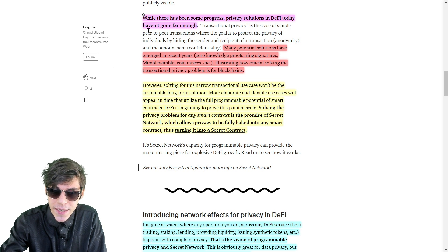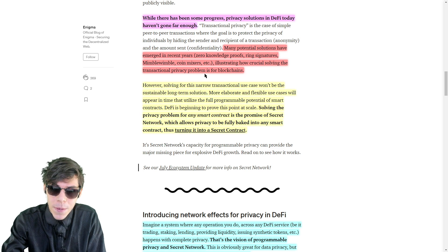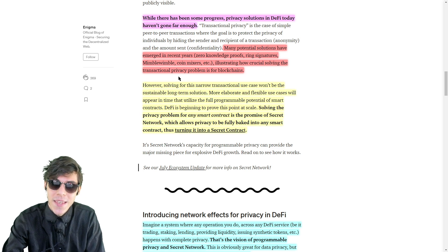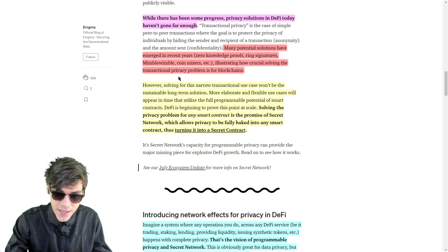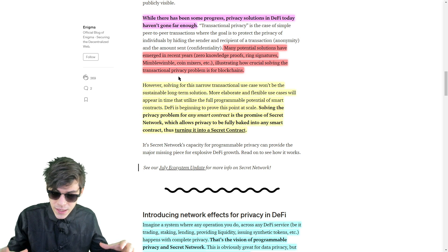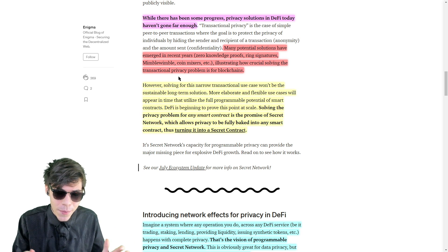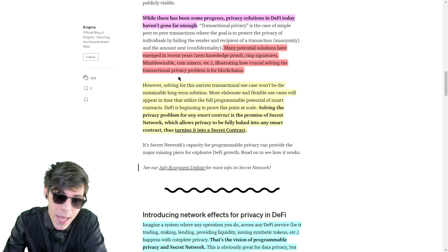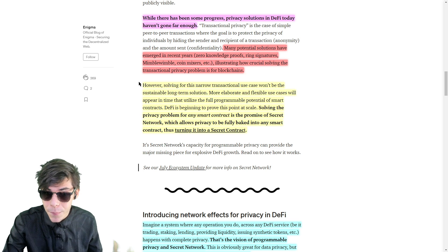Private solutions in DeFi today haven't gone far enough. Many potential solutions have emerged in recent years — such as zero-knowledge proofs, ring signatures, Mimblewimble, coin mixers — illustrating how crucial solving the transactional privacy problem is for blockchain. This is an all-encompassing solution: having a whole blockchain. XMR is also a blockchain specifically designed for privacy, but Secret Network has smart contracts enabled, so it's solving an even bigger problem.